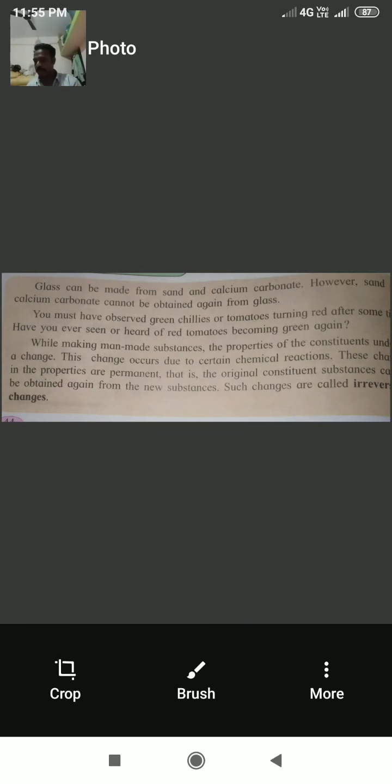The process of making glass: glass can be made from sand and calcium carbonate; however, sand and calcium carbonate cannot be obtained again from glass. Such a process is called an irreversible change.